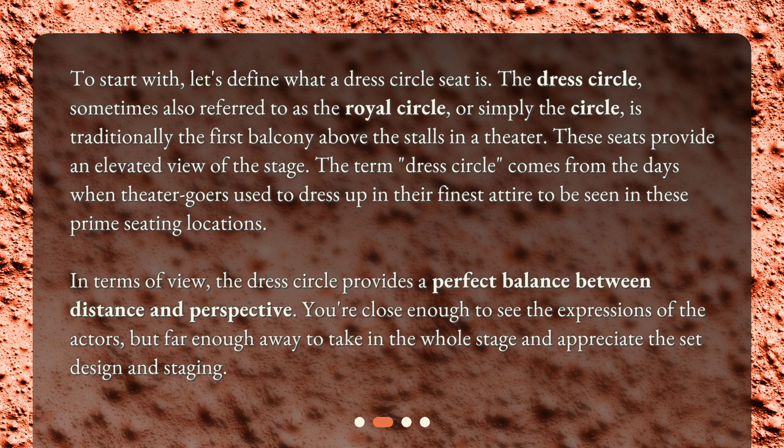In terms of view, the dress circle provides a perfect balance between distance and perspective. You're close enough to see the expressions of the actors, but far enough away to take in the whole stage and appreciate the set design and staging.